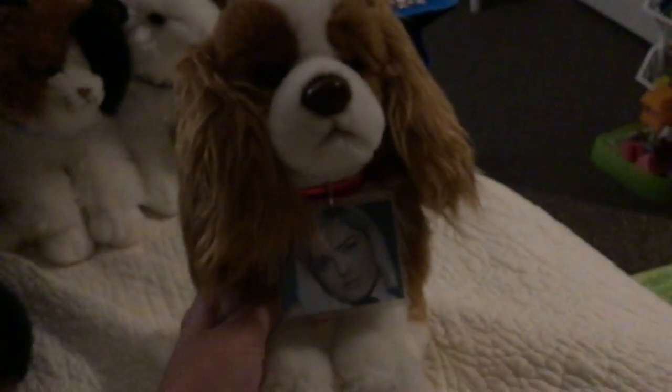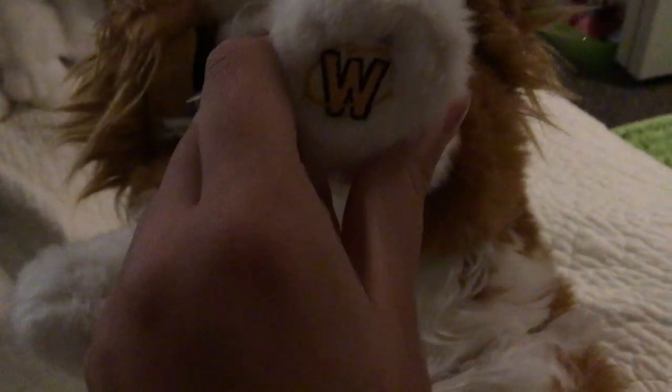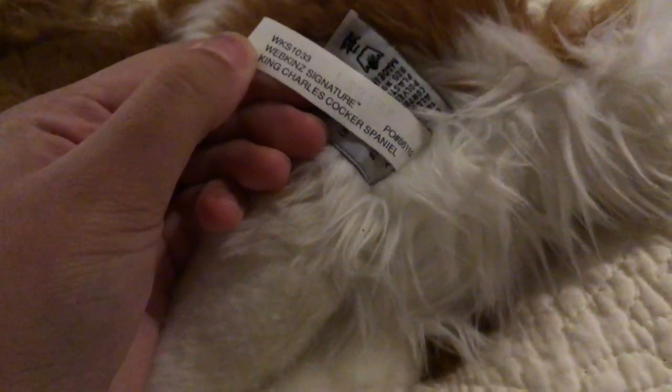This is BBT, the Webkinz Signature King Charles Spaniel. I gave her a picture of Bebe Rexha on her collar — isn't that cute? I bet Bebe Rexha would like that. Oh, I forgot to show you the W on Montenebi's paw there — so now you know she's an actual signature, and BBT is too. King Charles Cocker Spaniel, I guess it's called.